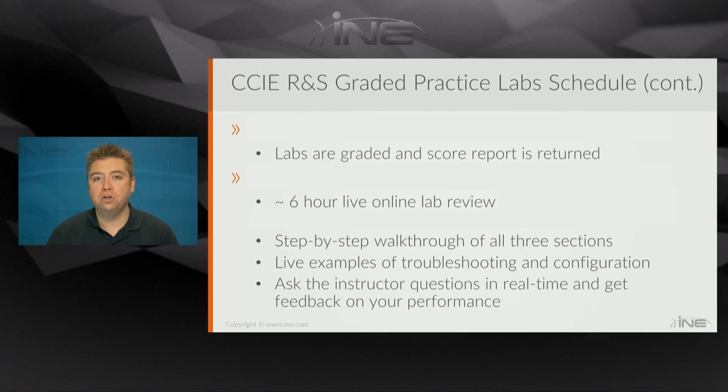Thanks for watching, and I hope to see you online for our CCIE Routing and Switching Graded Practice Labs.